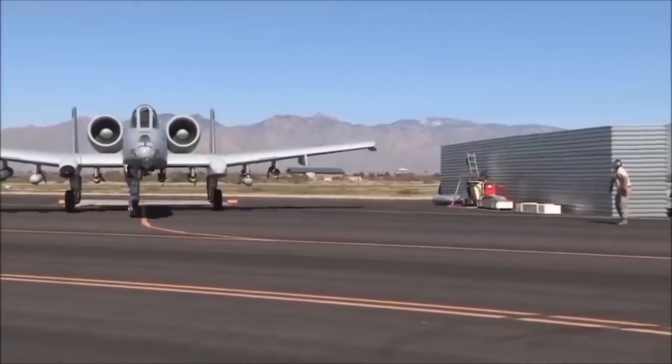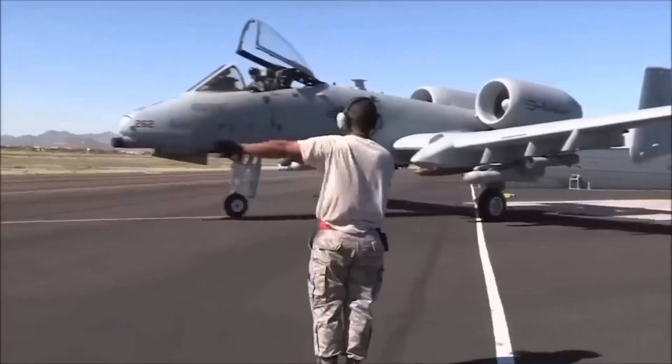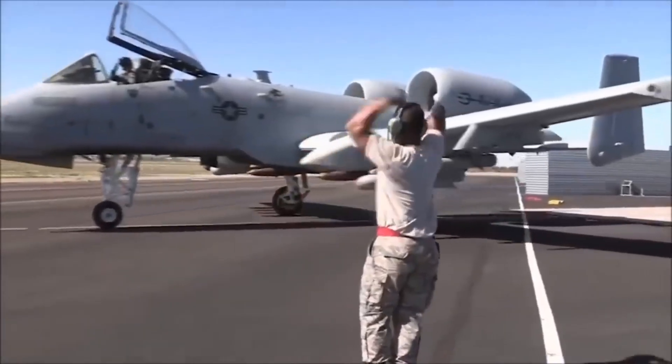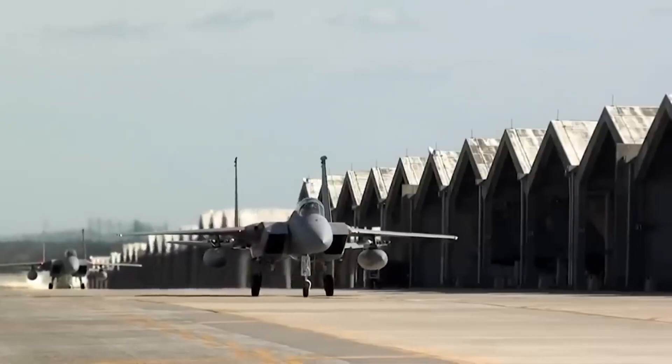At the same time, the Scorpion was designed to be affordable, easy to build, and well-armored for good survivability. It was also designed to be able to take off and land on comparably short runways.